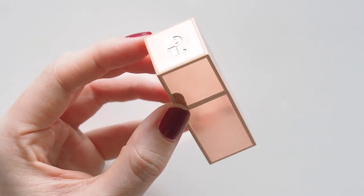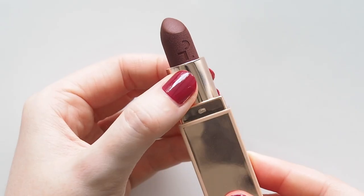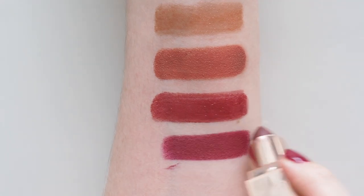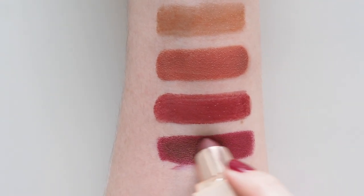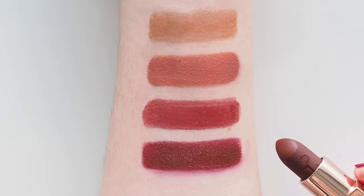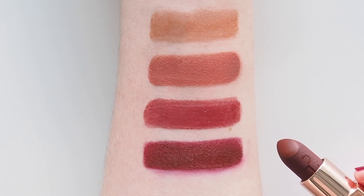Ready for a major matte moment? Celebrity makeup artist Patrick Tarr's Matte Suede Lipstick in the shade She Must Be New is a really bold boysenberry. Rooney Mara and Lily Collins wear this kind of deep wine colour so well with really minimal makeup elsewhere — keep the skin fresh and the eyes bright and let this lipstick do the talking.